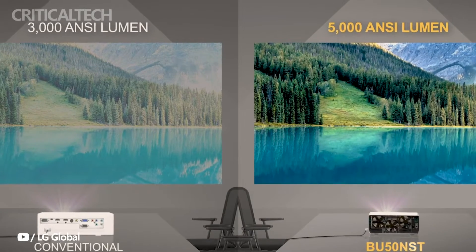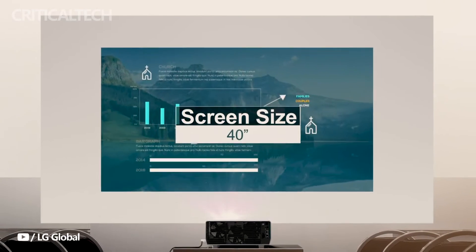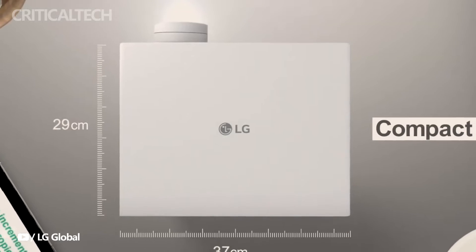Catering to smaller spaces, the Pro Beam BU53RG combines 4K UHD resolution with a short throw ratio, coupled with 5,000 ANSI lumens brightness.